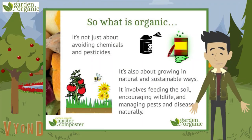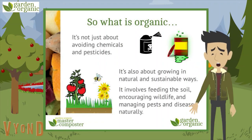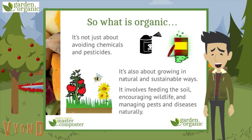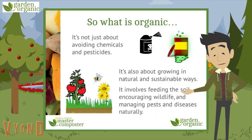So what is organic? It's not just about avoiding chemicals and pesticides. Who wants their fruit and vegetables covered in chemicals? They also have a terrible effect on our wildlife. Look at how numbers of bees have reduced around the world. It's also about growing in natural and sustainable ways.